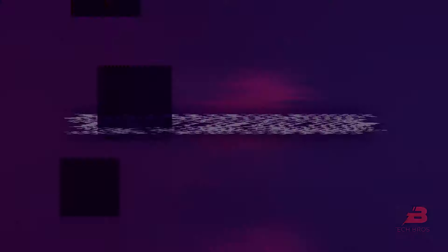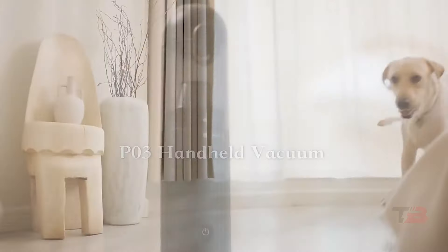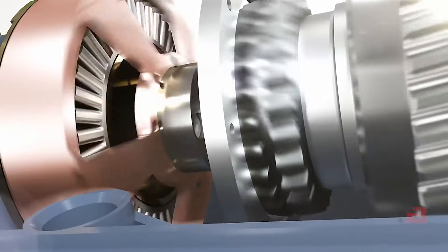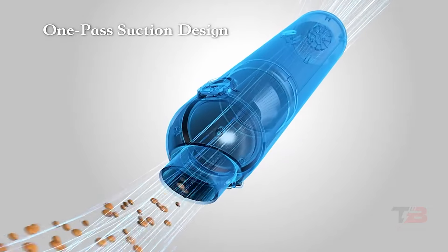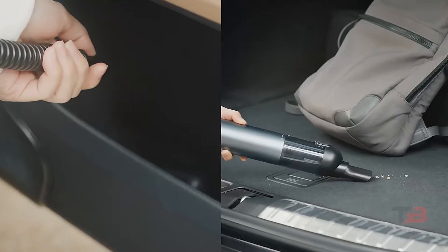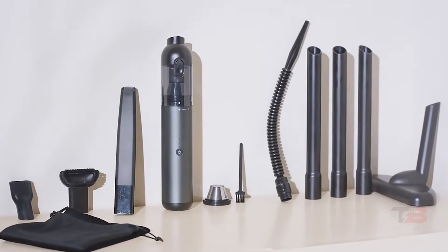7. Robot Car Vacuum. Meet the Robot Car Vacuum, a compact powerhouse that cleans with precision. Despite its small size, it boasts substantial suction power, ensuring a thorough cleaning experience. Its battery delivers 20 minutes of continuous cleaning, complete with specialized nozzles for tackling those hard-to-reach corners and air vents.